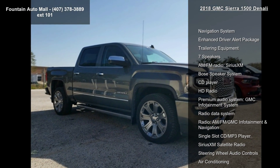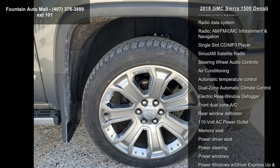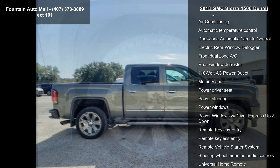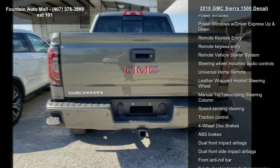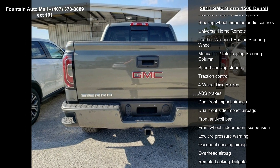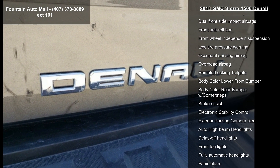This vehicle's top features include Navigation System, Enhanced Driver Alert Package, Trailering Equipment, 7 Speakers, AM FM Radio, Sirius XM, Bose Speaker System, CD Player, HD Radio and Premium Audio System, and GMC IntelliLink Infotainment System.